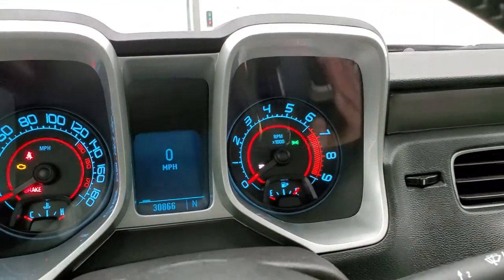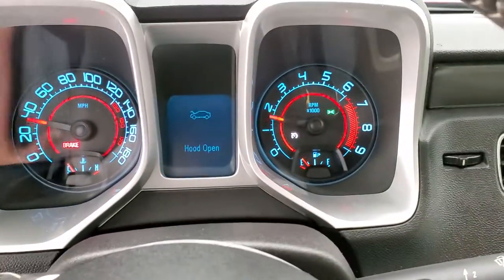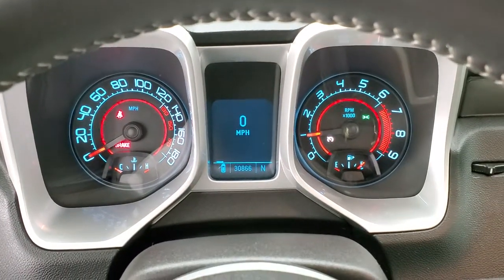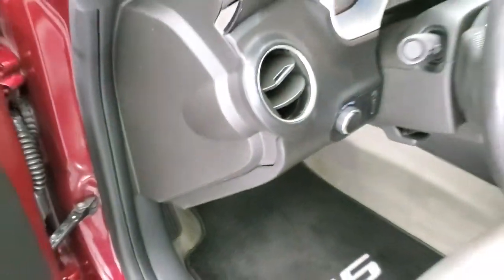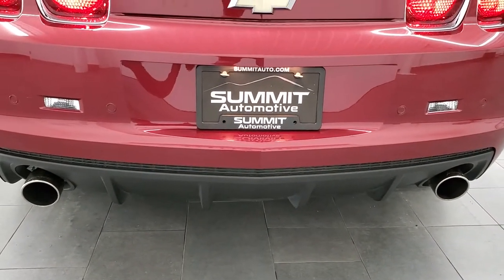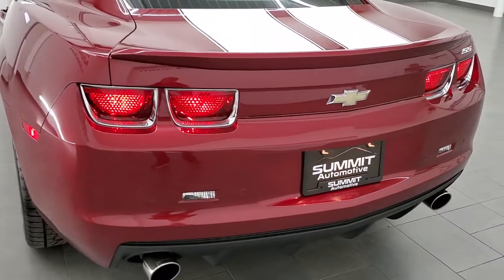We will start it up and then take a look under the hood. It starts right up — no check engine lights or anything like that, other than the hood warning light, but you can see that it's all good there. Let's check out that exhaust. Sounds really good — it's got a deep rumble to it.